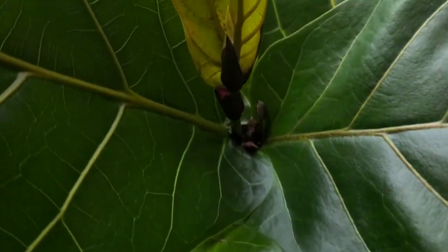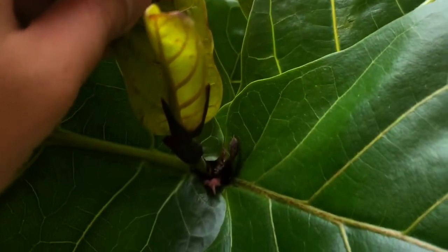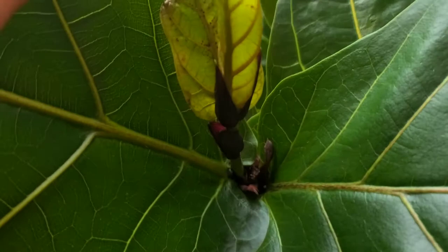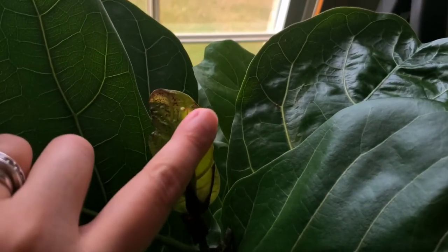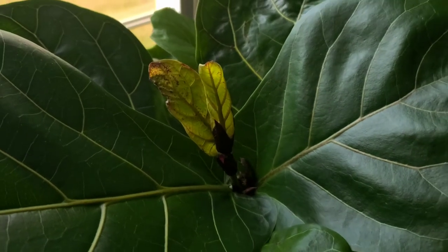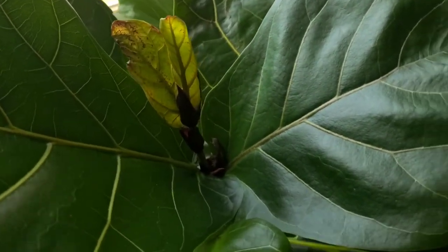Now we're going to go to the tallest one right here. It has a second growth. The last time I vlogged with you guys, this was still kind of closed and even smaller than this, and now it's even bigger than the last time I showed it, and now this is going to start to grow. I'm very, very happy — like every day it's moving, every day it's just expanding. It's growing. I love it.